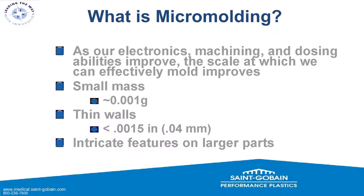Micro-molding involves very small masses — around a thousandth of a gram, 0.001g, very small. We're also talking thin walls, around 1.5 thousandths of an inch or 0.04 millimeters. And we're also talking intricate features on very large parts. You can have a large part with a very small feature and we would still consider that a micro-molding possibility.